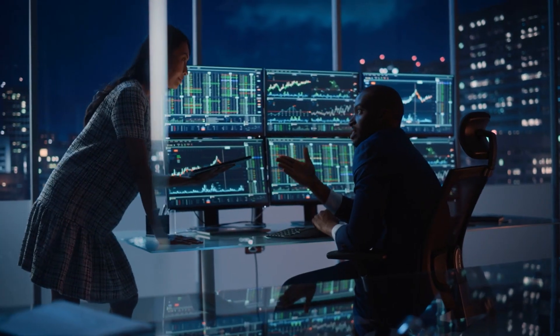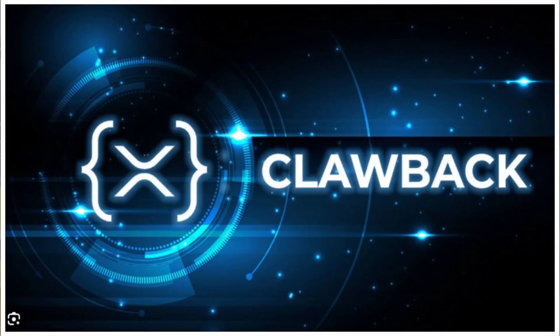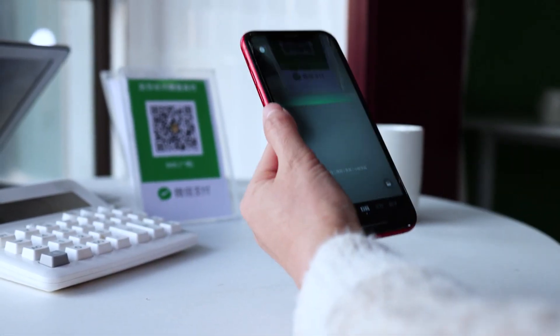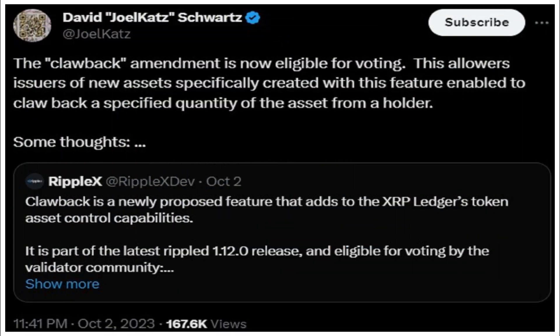Ripple's Chief Technology Officer, CTO, David Schwartz, has always been quick to come to the defense of the crypto firm and its technology. This time, he has defended Ripple developers implementing a newly proposed clawback feature on the XRP ledger, XRPL. In a tweet shared on his X, formerly Twitter, platform, Schwartz mentioned that while initially having reservations about the feature as he felt it was redundant, he later realized its importance as it differed from the existing freeze feature.